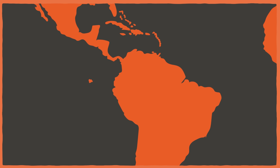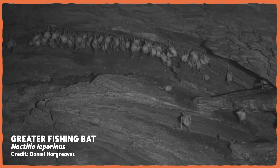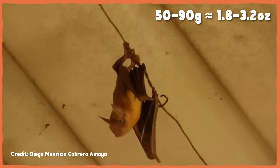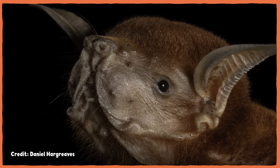Noctilio leporinus, also known as the greater bulldog bat, lives throughout Central and South America. These bats roost in trees, caves, sea caves, and just about any other convenient shelter they can find, and they're usually near bodies of water. They weigh between 50 and 90 grams and have a wingspan of about 50 centimeters. The greater bulldog bat's distinctive facial features give it one of its two common names, but it isn't all that bizarre. What's odd about it is what gives it its other common name: the fisherman bat.